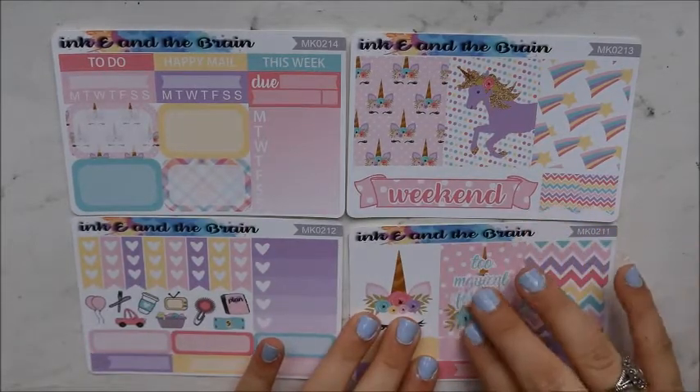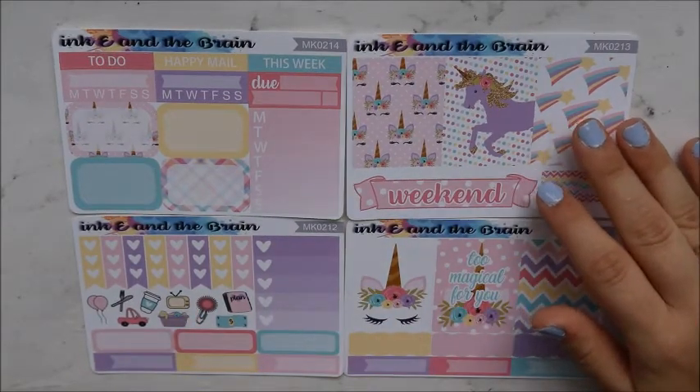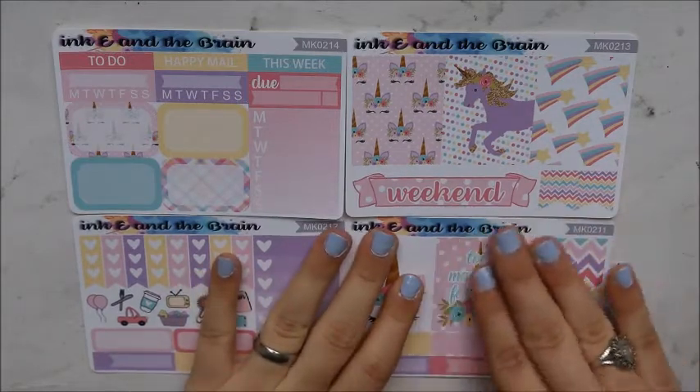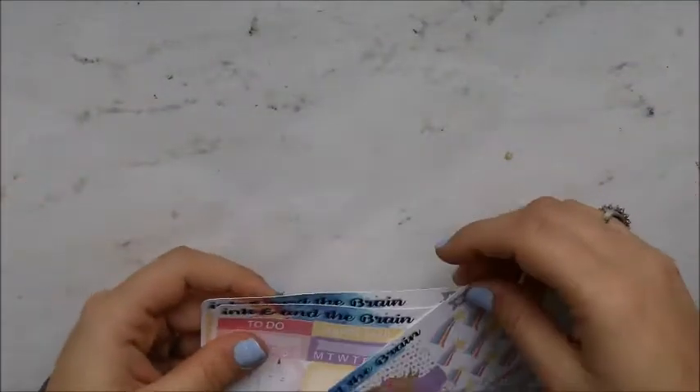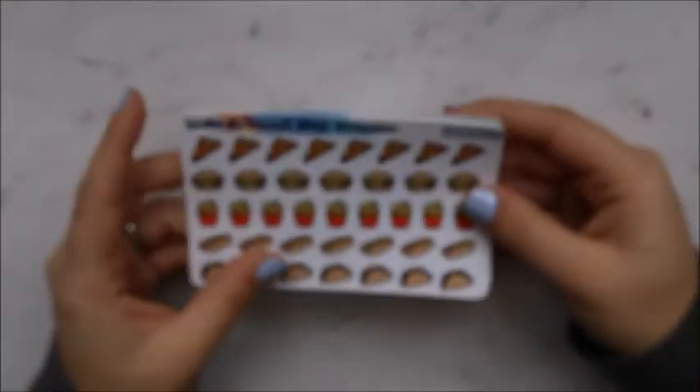Her paper is almost like — oh gosh, I just watched someone do it, it'll come to me. This is her mini version of a kit. I think this was her 'Too Magical' mini kit. Then I got some food items.